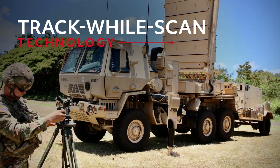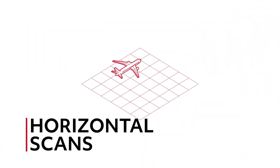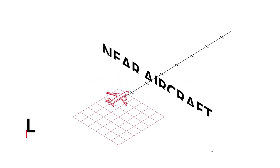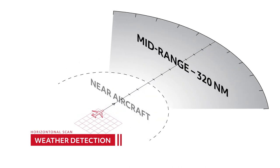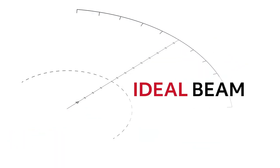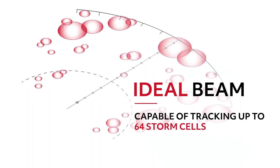Using track while scan technology, similar to what's used in target acquisition radars, ThreatTrack provides advanced hazard assessment by first performing intelligent horizontal scans, enabling weather detection near the aircraft and from mid-range all the way to 320 nautical miles. The results of these scans are combined to create what we call an ideal beam, capable of tracking up to 64 storm cells.